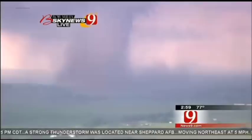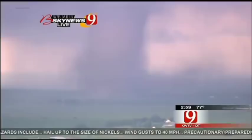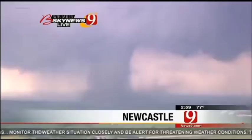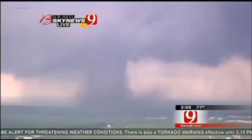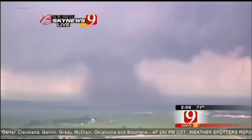We can see debris right there. Let's go to Bob Mills Sky News 9. Right now, Gary, I'm just on the north side of Newcastle shooting back to the northwest. You're looking at that tornado — that is moving towards I-44. We had tons of traffic coming down I-44 moments ago. We need to get these people off. I see OHP — OHP is running up the road right now, trying to get these people cleared off.